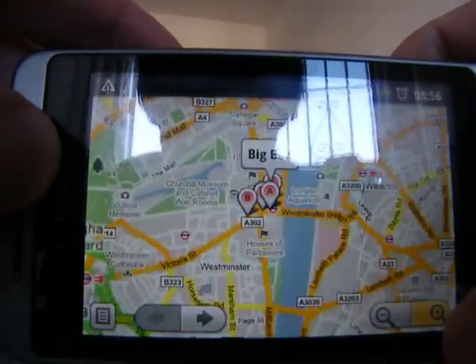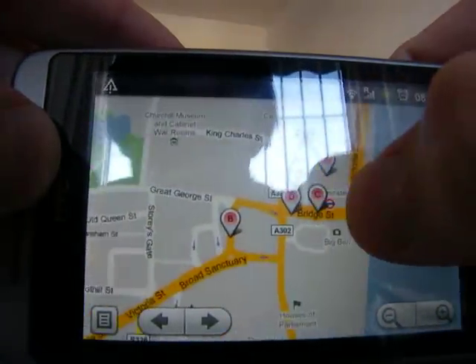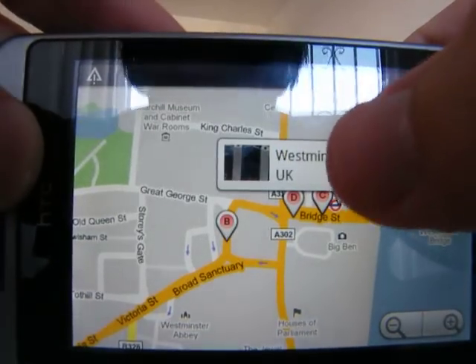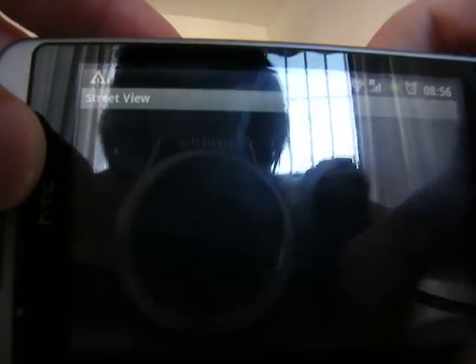So if I zoom in and keep hold of it for a bit, it comes up with the address. If I tap the address, I can go into Street View.